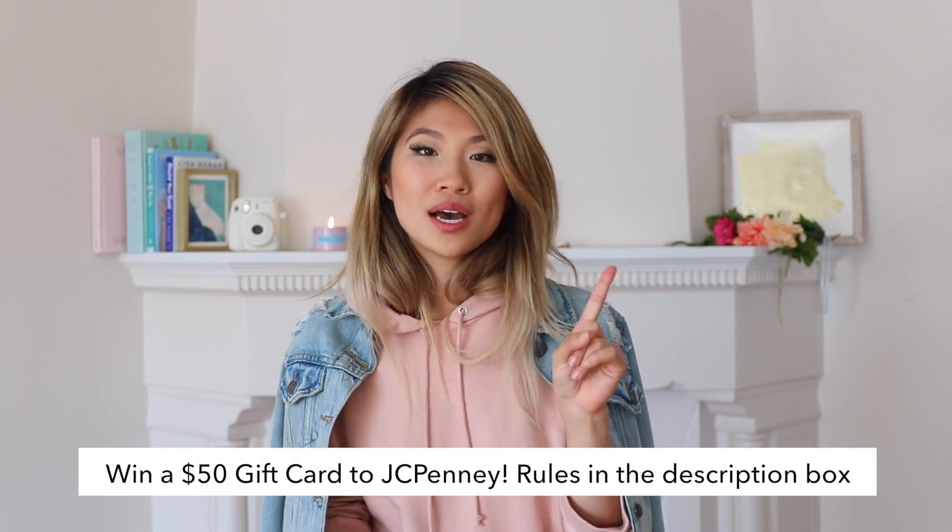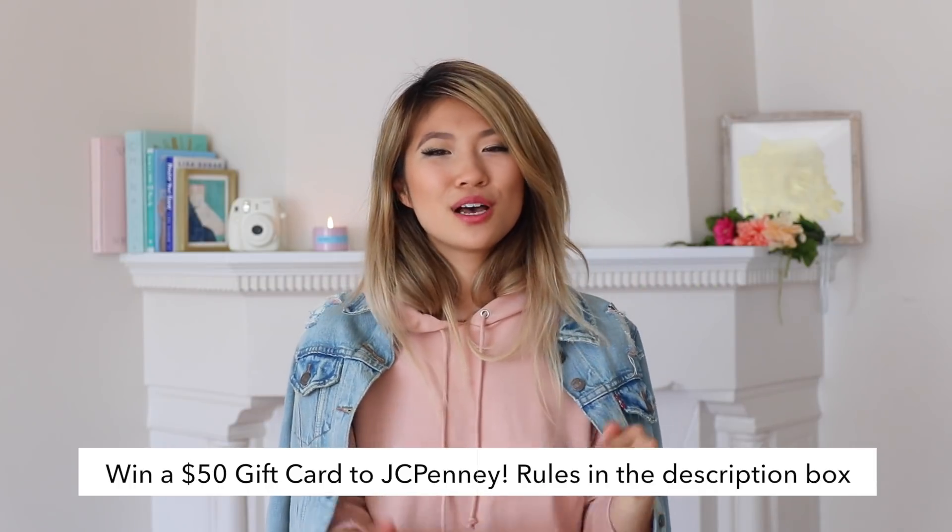If you want to win a $50 gift card to JC Penney, all you have to do is: one, be subscribed to my YouTube channel, and two, leave a comment letting me know your favorite fall trend — and you'll automatically be entered to win. Fall is one of my favorite seasons to try new styles. All items mentioned in this video will be linked in the description box, so it's completely shoppable with sizes and prices. Thank you again to JC Penney for partnering with me — I really enjoyed working with them and styling all of these looks.